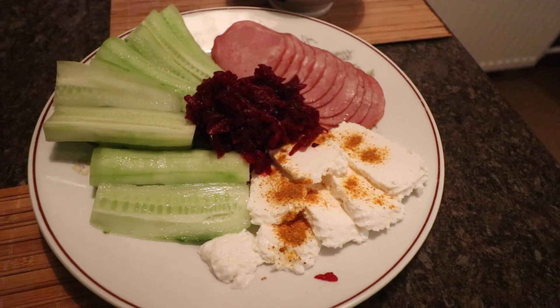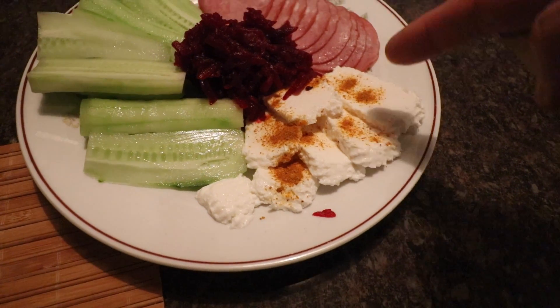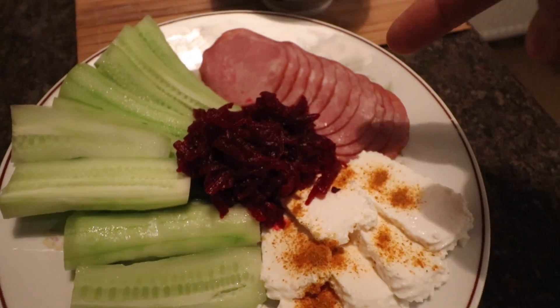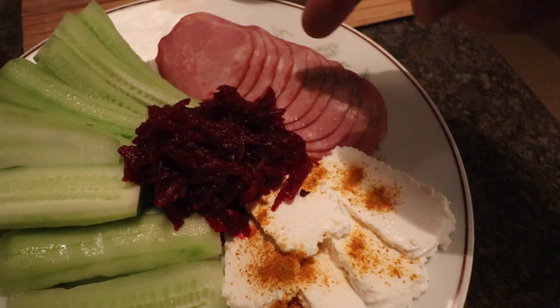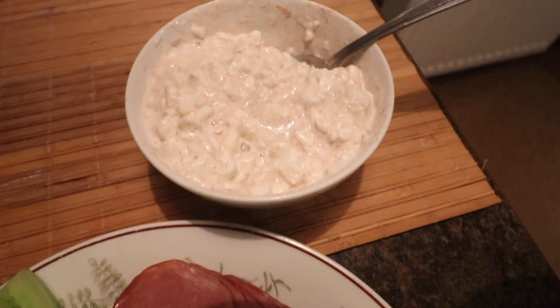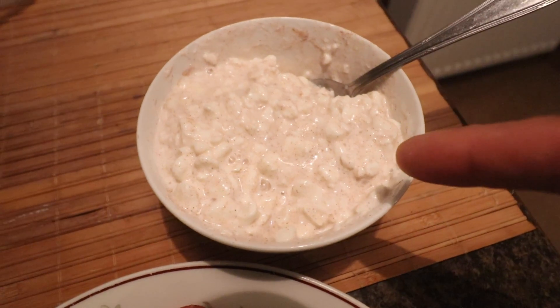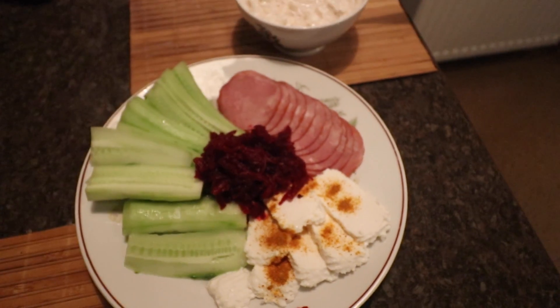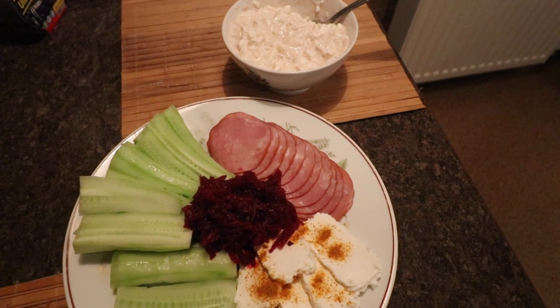Here we go guys — we've got some cheese with curry powder, zero fat, cucumber, beetroot, and turkey sausage. And for dessert, two tablespoons of cottage cheese with sweetener and cinnamon. It's going to be delicious. That's going to conclude today's eating — I'll catch you all later.